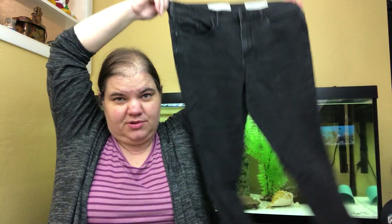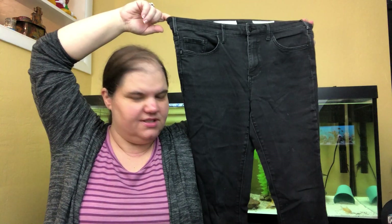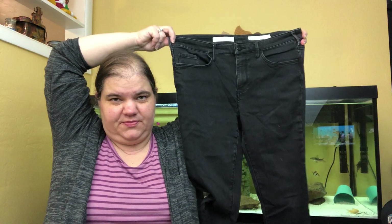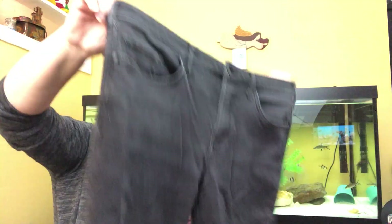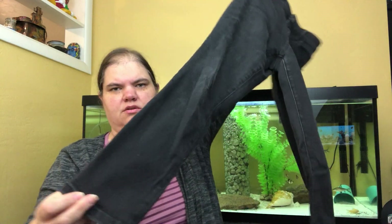These are Pilcro and the Letterpress jeans, size 32 — a super awesome size. I think they're Anthropologie. They're black and stretchy. Every time I've had Pilcro and the Letterpress pants, they sell. I was at the second bins for a long time — everything was Columbia and Nike and most of it pretty trashed — so I did one more bin and it was full of jeans with several decent ones.